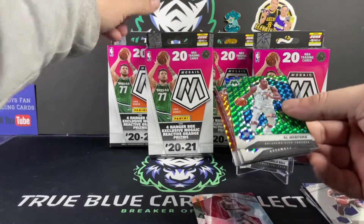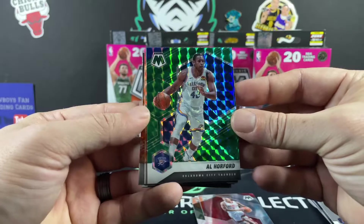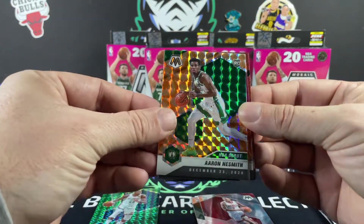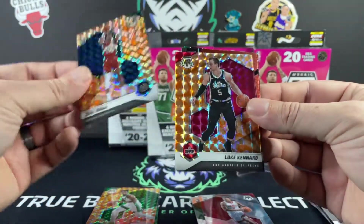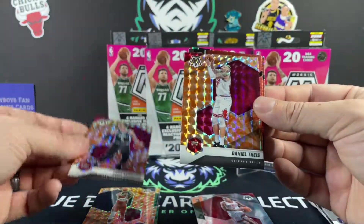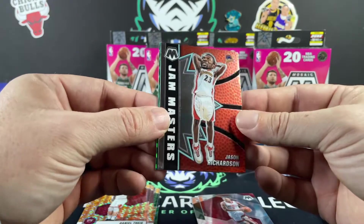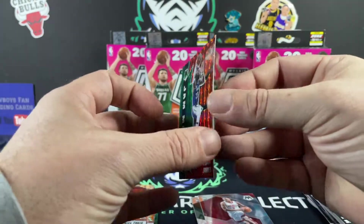Most of the time, unless you're getting the silver or parallel variation, those usually aren't the ones you're going to send in to grade unless you're a collector of that player. Al Horford — we have the Iman Shumpert NBA Debut rookie, Zeke Naji, Luke Kennard, and Daniel Theis. We got the Jason Richardson Fathead and a nice LeBron James Fathead in green.